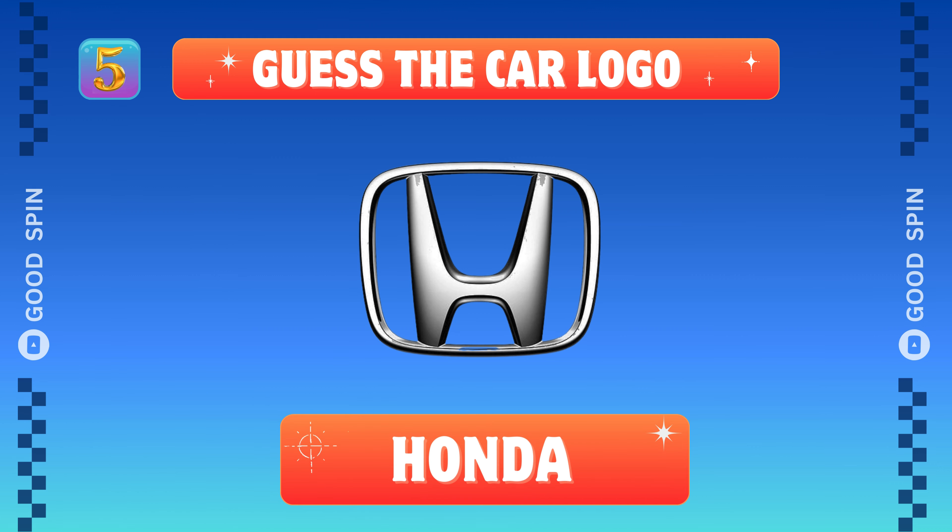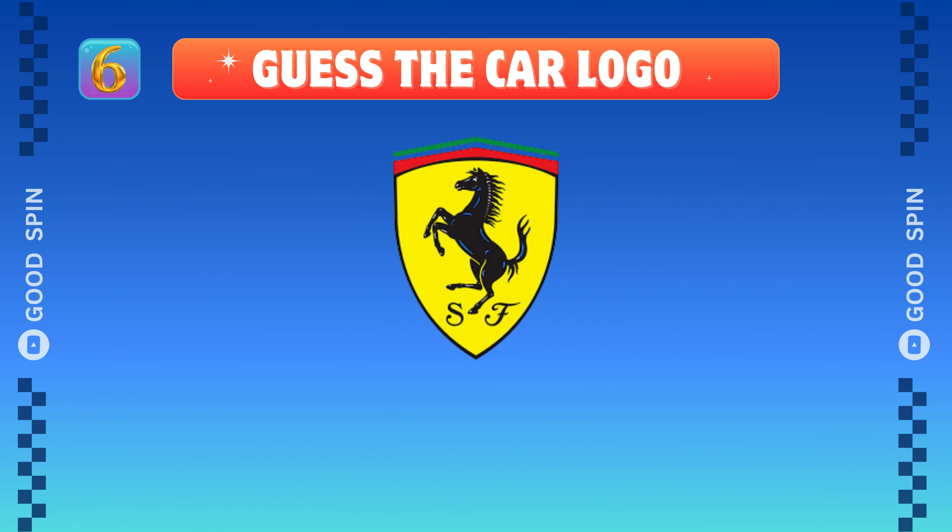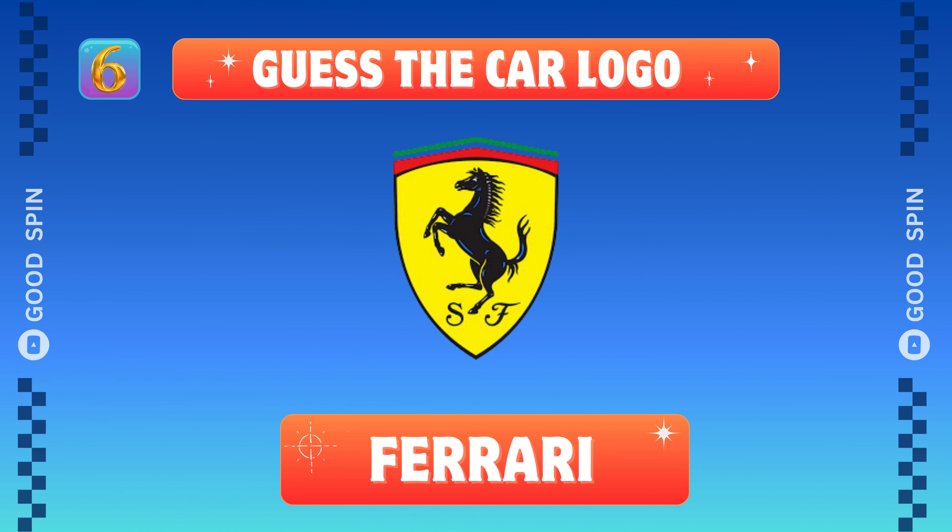Honda, Japanese engineering Zen. Ferrari, Italian stallion style.